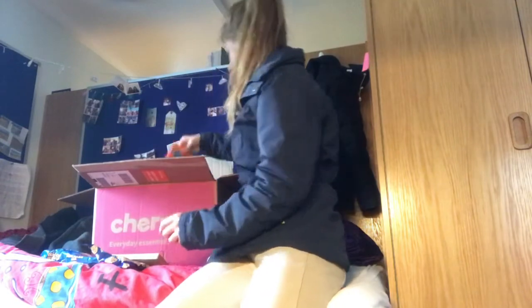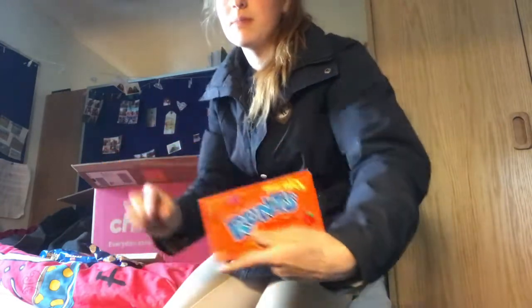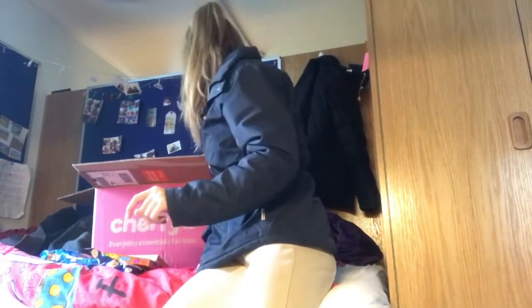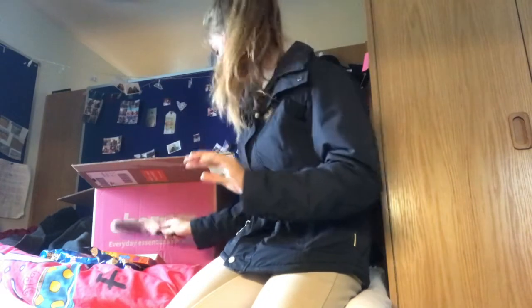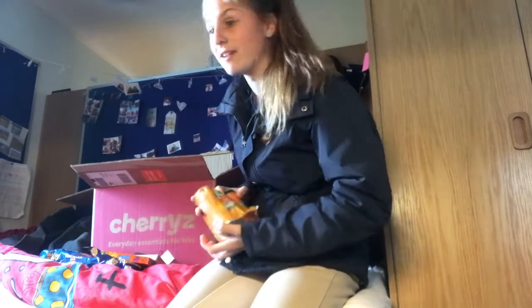I cannot wait to use these. Oh, these are my favorite American candy sweets — they're called Rums and they're like little mini sweets. Next I got myself another hairbrush, just for my boyfriend as he's moving out this year, just to keep at his.